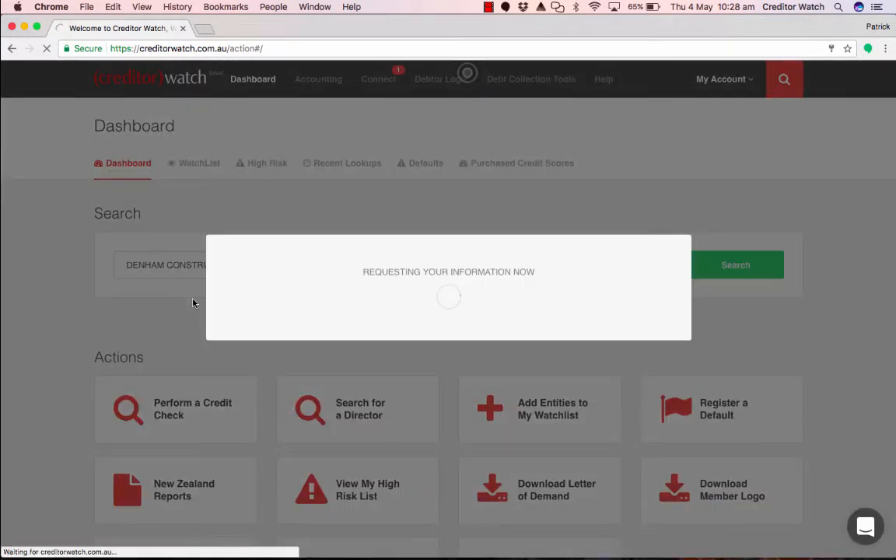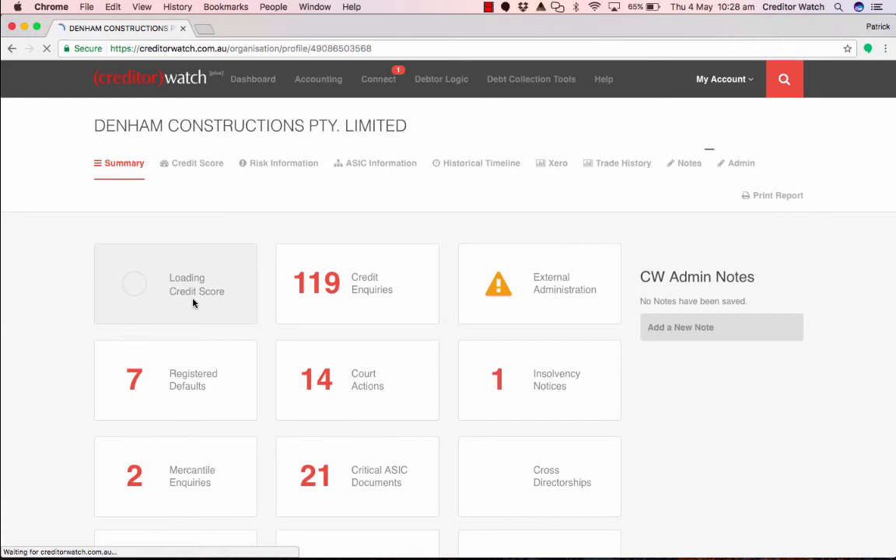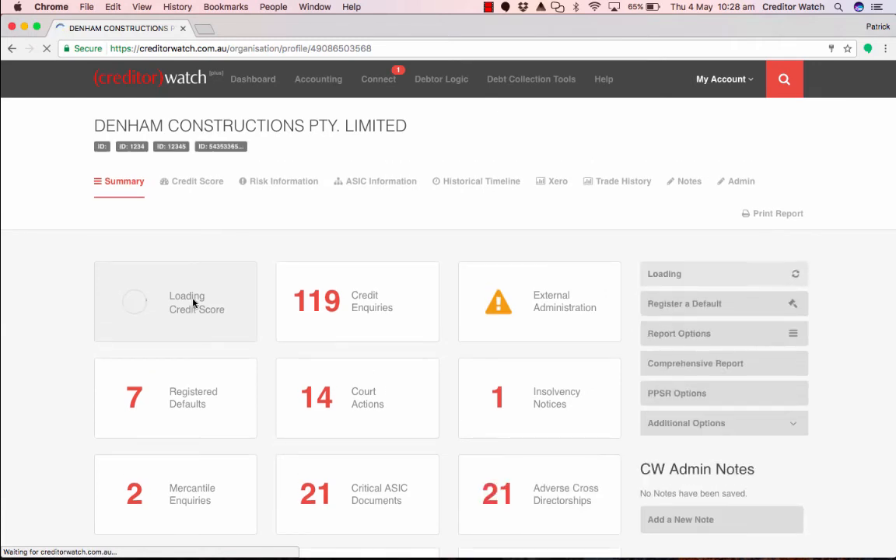By clicking on a record you'll be taken directly to the credit report. Alternatively, click the search button to see all the results show up.